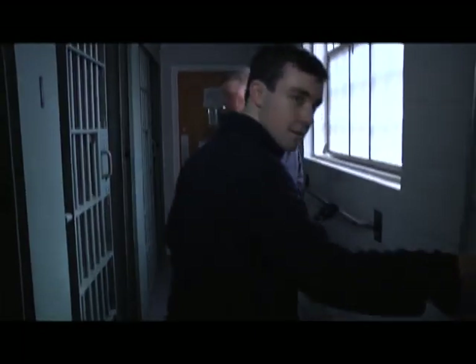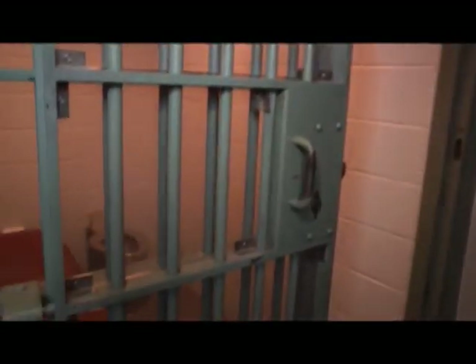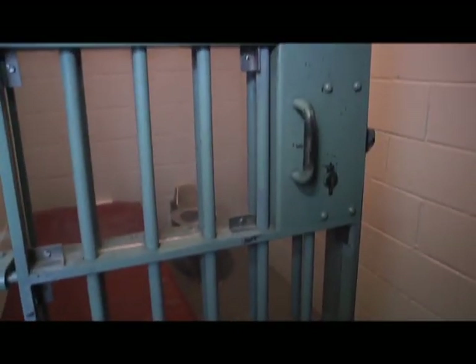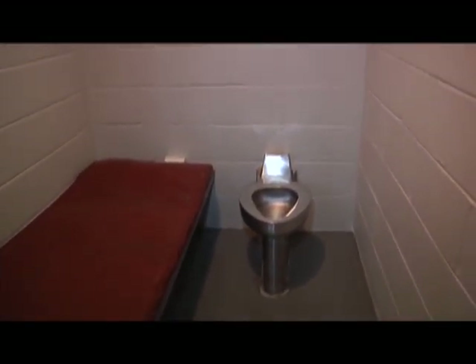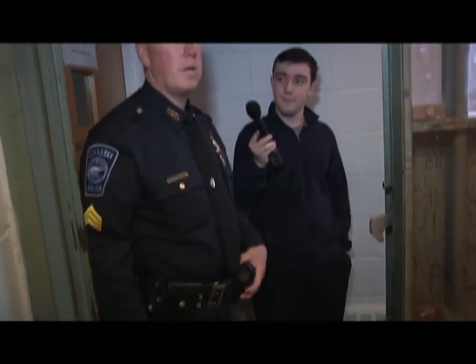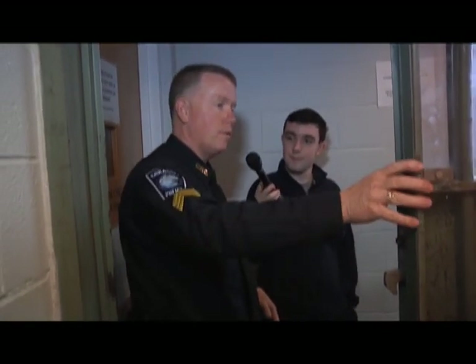There are three adult male cells here — otherwise known as the Iron Bar Hotel. You can be held here anywhere from two hours to two days, depending on the situation, the amount of bail, and severity of the crime. All these cells are under video and audio surveillance, and they're set up by the state to prevent any suicide attempts — no loose screws, bolts, or anything to hang from.